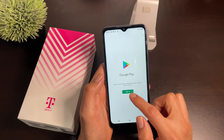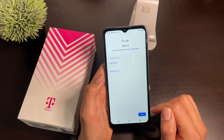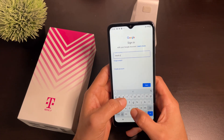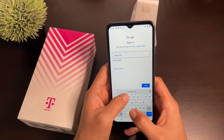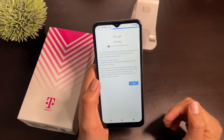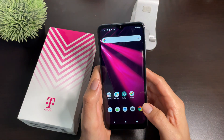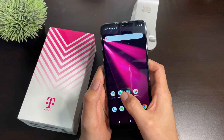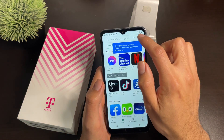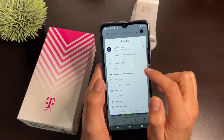In the Play Store, if you haven't signed in yet go ahead and sign in. Once signed in, go ahead and open the Play Store once again, click on your icon on the top right-hand corner, and click on My Apps and Games.